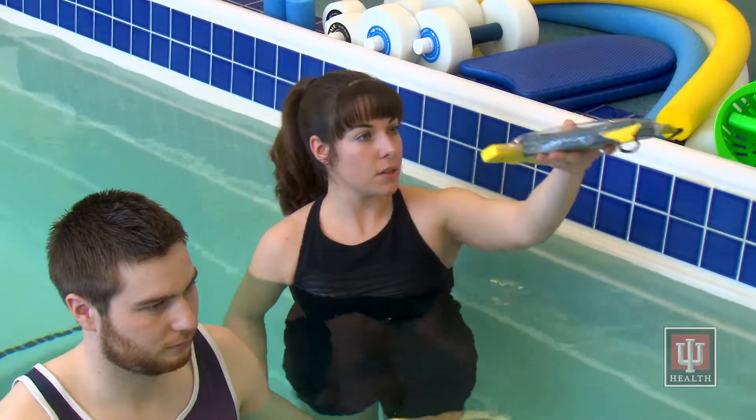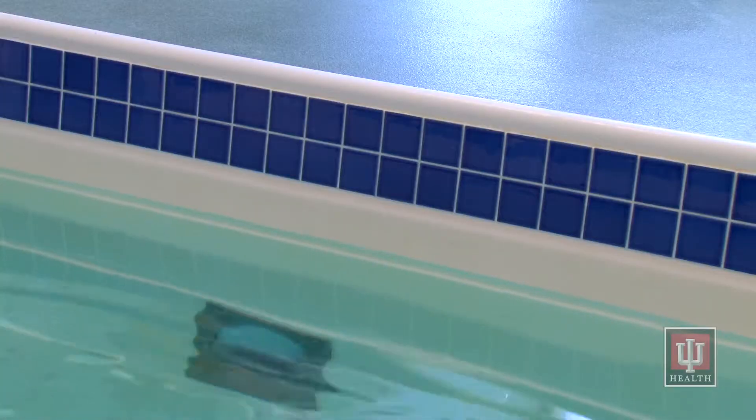One special feature of our HydraWorks pool is the ability to vary the depth of the water using a pump system from 3 feet 2 inches deep up to 5 feet deep. This allows us to customize the best water level for each patient, keeping them safe and comfortable.